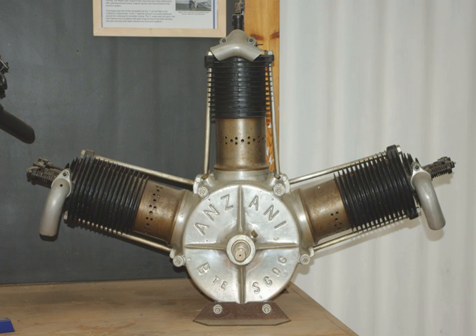The disadvantage, particularly for an aircraft engine, was the extra weight required to counterbalance the pistons. In response to the growing interest in aviation in France after the Wright brothers' visit in 1908, Anzani produced the first of a series of three-cylinder fan flight engines.